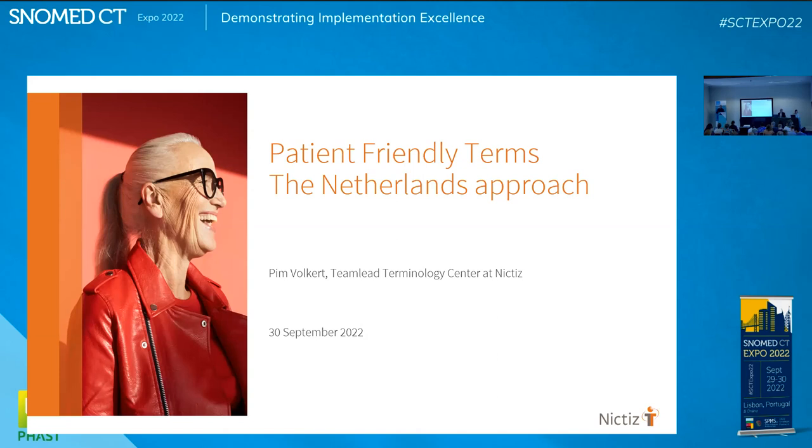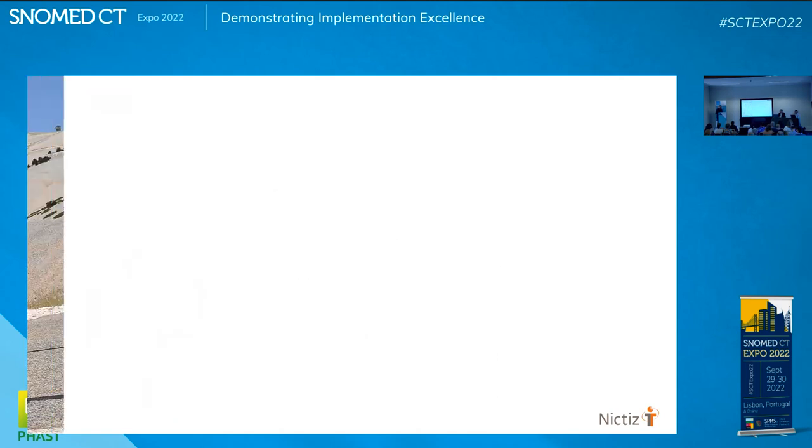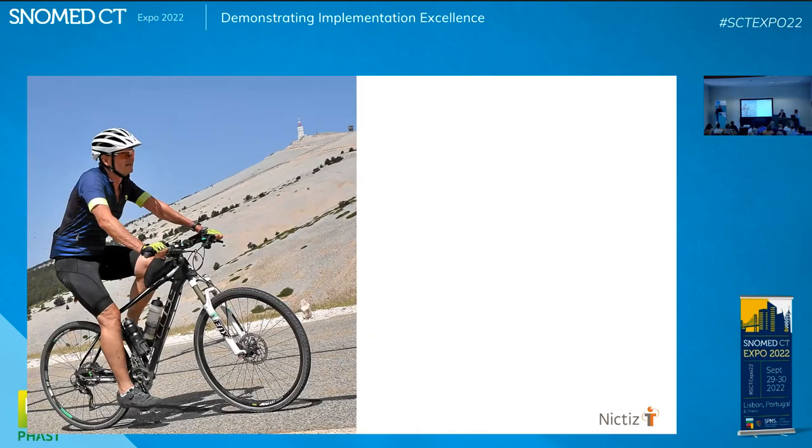Thank you all for bearing with me for the coming 20 minutes or so. My name is Pim Folkert. I'm from the Netherlands, and my background is health IT since 1997.